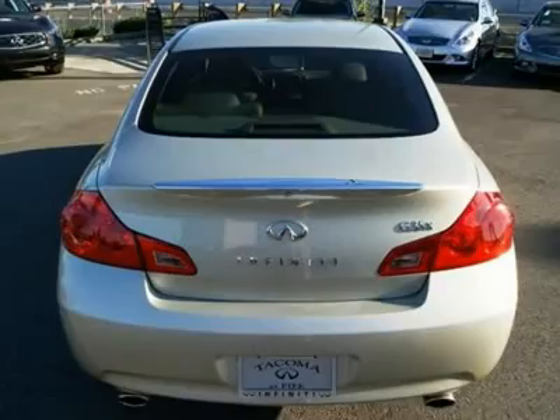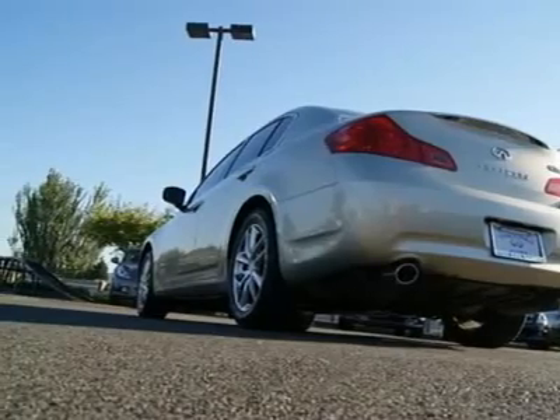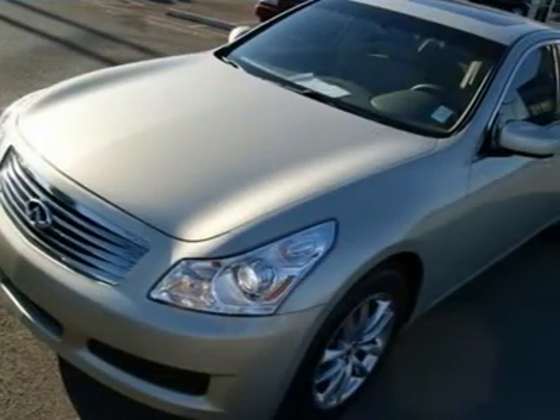With one of the longest warranties in the luxury automobile segment, Infiniti has no problem backing their superior engineering with the balance of a 60 or 70K mile powertrain warranty. Other features include dual-zone auto climate control.